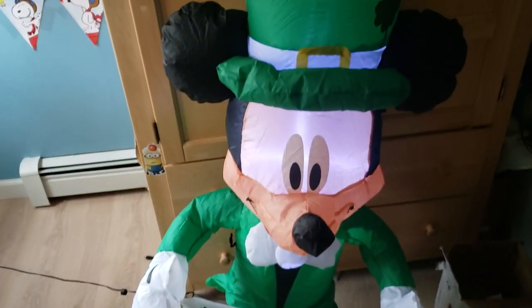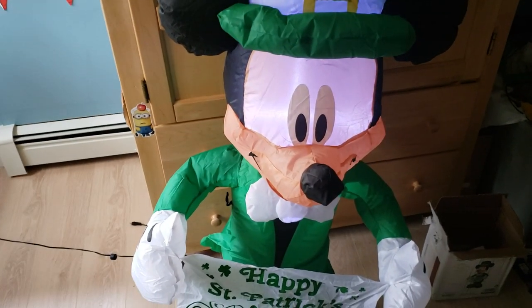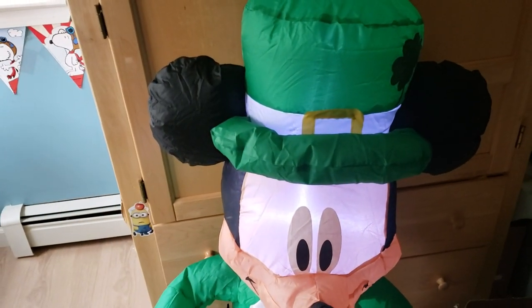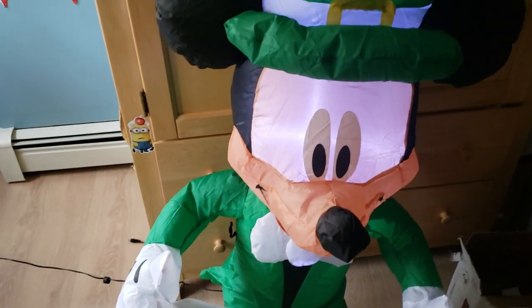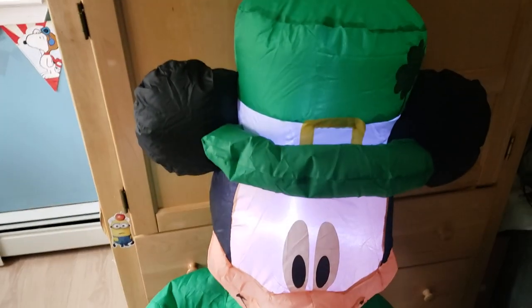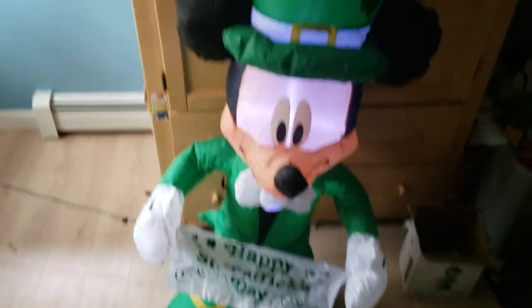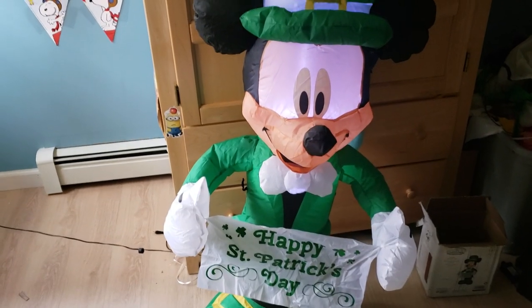Alright, so here he is — you can see 'Happy St. Patrick's Day.' My room's a bit of a mess because I have all my Christmas stuff out. Half of my Christmas stuff is in my closet, and when I took them out for the display, this stuff is just on the floor over here. You can see it says 'Happy St. Patrick's Day.' It's just a leprechaun. He has a shamrock on his hat. I just really like this one — it's a really cool inflatable.